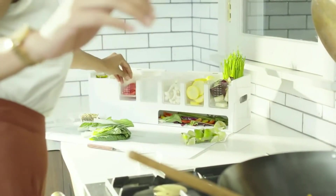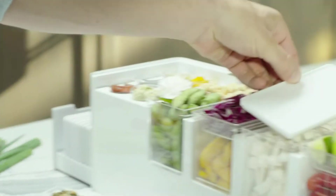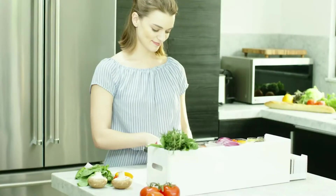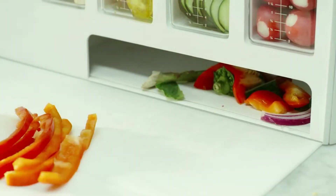Whether you cook often or occasionally, follow a recipe or simply prep on the fly, we designed PrepDeck to support the way you work in your kitchen. And by the way, that storage tray — it's also a trash container.